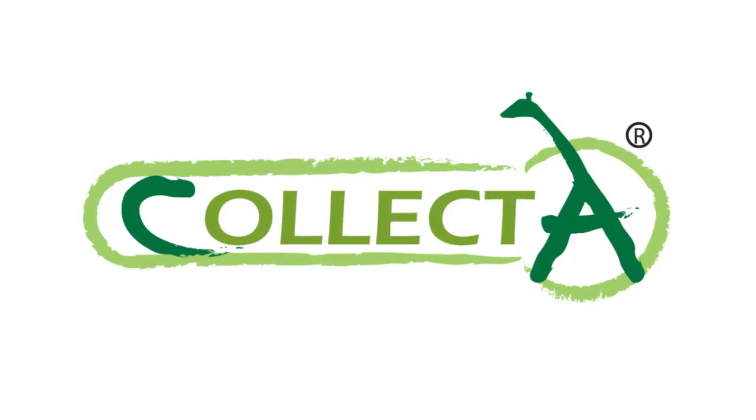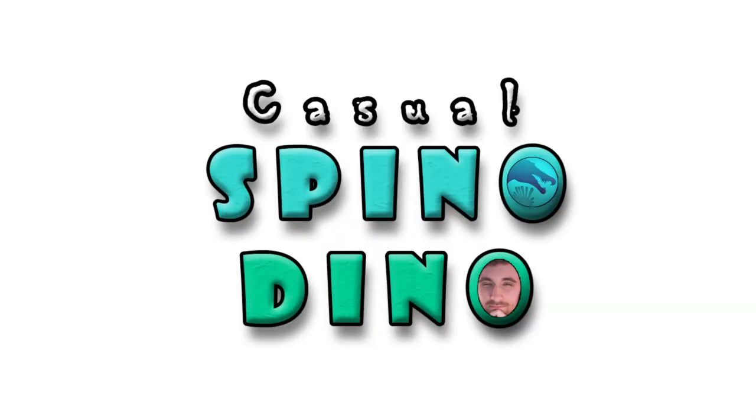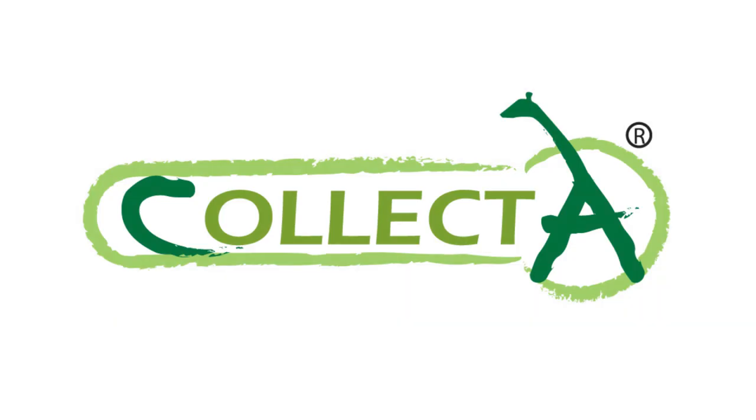Hey guys, SpinoDude here, and today we're doing my wishlist slash predictions for Collect-A's 2021 prehistoric range, so stay tuned. Welcome back to Casual Spino Dino. It's been ages. Now the reason why I'm doing Collect-A first for my predictions is that I saw a comment from Everything Dinosaur in one of their videos addressing that they're going to be announcing the first of Collect-A's 2021 models quite soon, like within a couple to a few weeks.